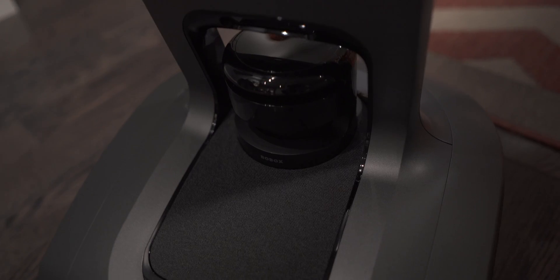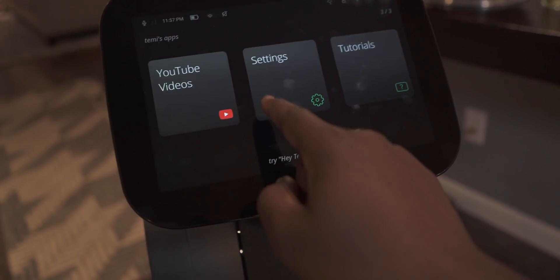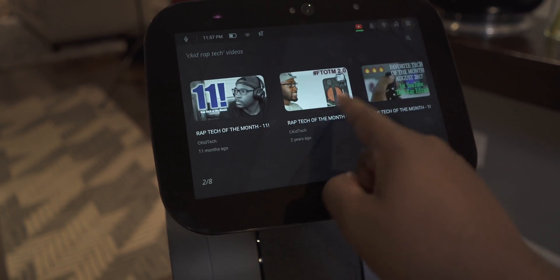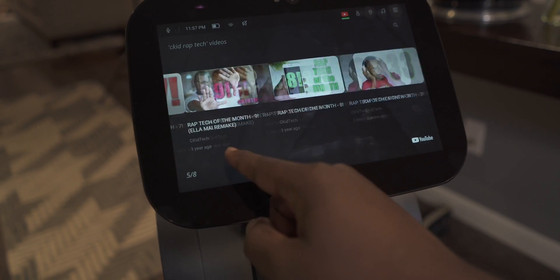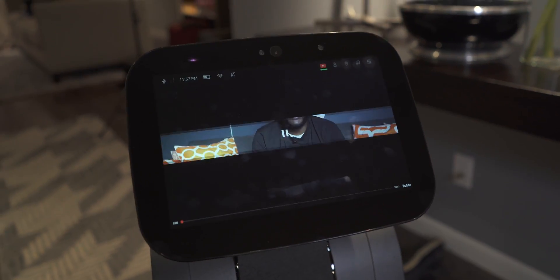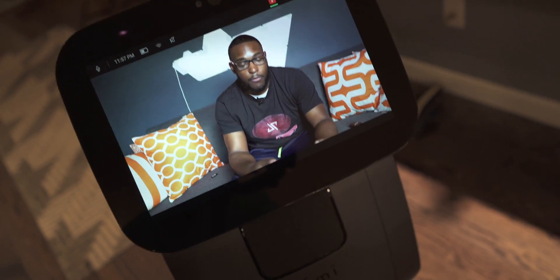With the subwoofer located right here at the base, you just can't beat it. And even better, with it having access to YouTube, I can actually listen to my favorite shows or watch some of my favorite creators on the platform while also getting ready in the morning. I'm so glad they've added YouTube on here because it just makes this even more valuable when it comes to having this within your home.